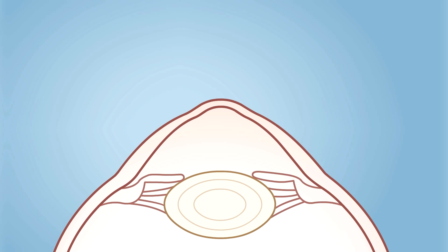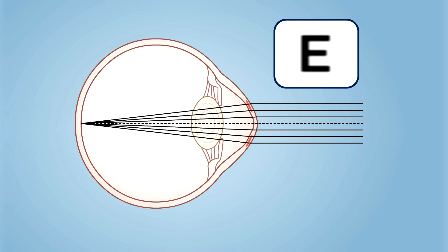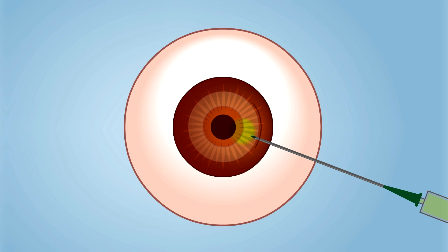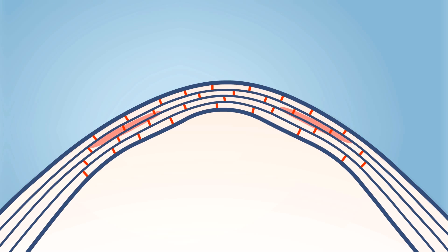This changes the shape of the cornea from hyperprolate to a more natural prolate shape, reducing higher-order aberrations and improving quality of vision. Moreover, addition of natural corneal tissue improves corneal thickness, and combination with accelerated cross-linking freezes the final shape and potentially halts the progression of keratoconus.